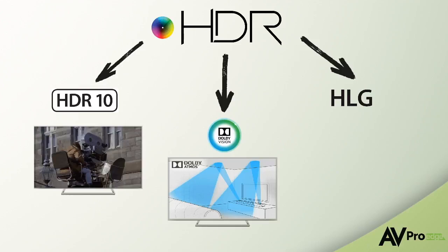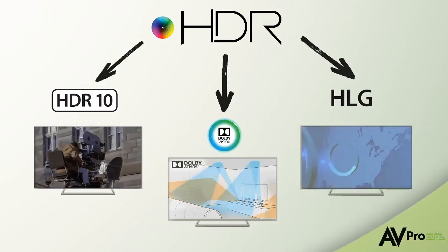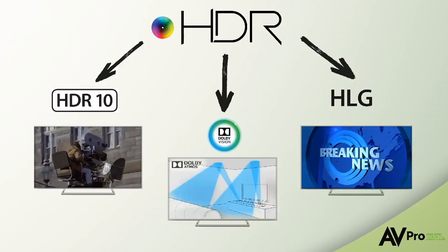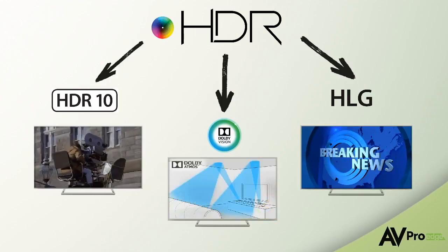Dolby is a little different because it is an end-to-end solution, meaning the Dolby standard will start at filming, and be carried on throughout the post-production and reproduction processes. HLG is designed for live TV, allowing a display not built for HDR to still show a picture on the screen.